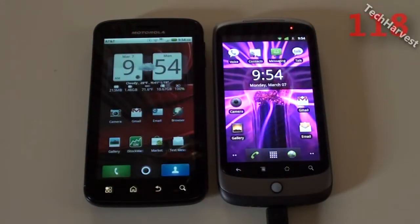This video is going to be the final test between the Motorola Atrix and the HTC Nexus One. Because some people requested on my YouTube channel a SmartBench benchmark test between the two phones, I'm going to do that.